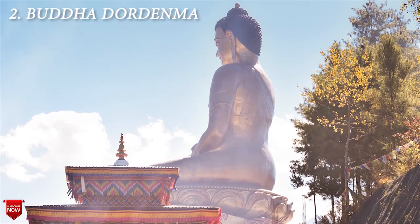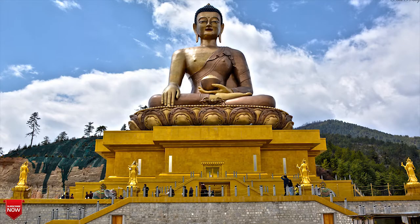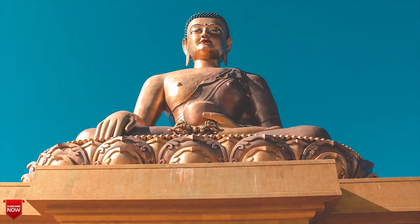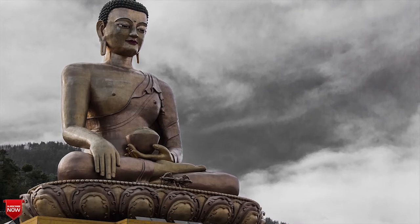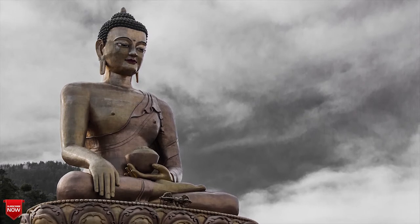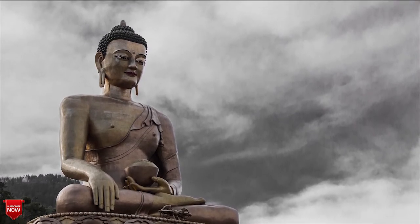The next one is Buddha Dordenma. Overlooking the city of Thimphu, Buddha Dordenma is an impressive sight. Finished in 2015, it was built for the prosperity of the nation. Standing at 51 meters tall, it is a popular pilgrimage for locals and a huge attraction for visitors. Make sure to hike up behind the Buddha for a look at it from above. There are tents and camps that locals use behind the Buddha and you will be welcomed with open arms.